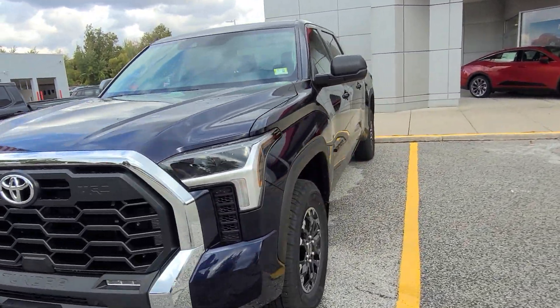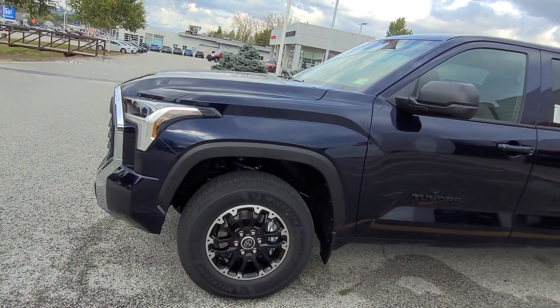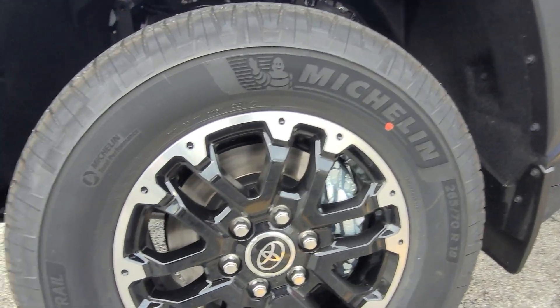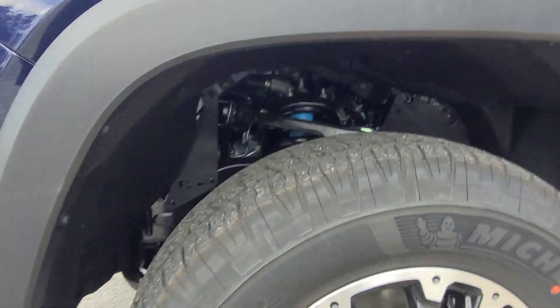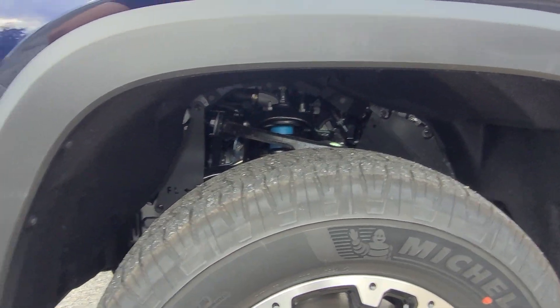Coming over to the right, you have this really nice TRD-looking wheel with that black color, and around it you do have a machine finish. These are wrapped in Michelin LTX Trail tires — a really nice set of wheels and tires on this one. You have the Bilstein suspension inside here, marked by having that nicer color in there.